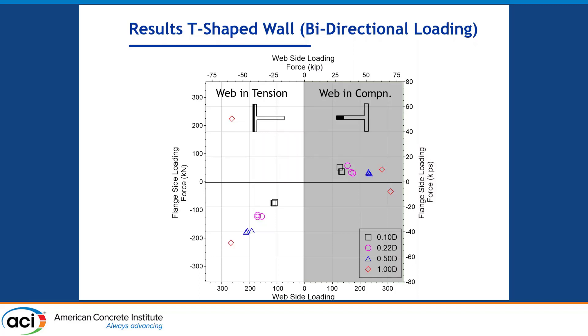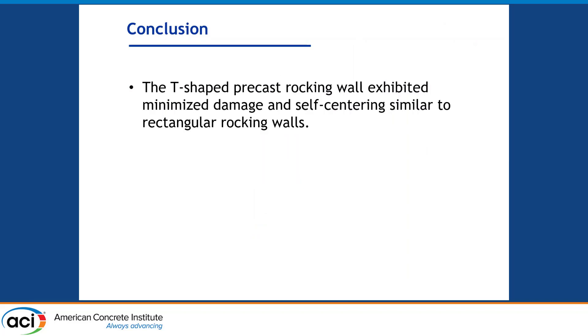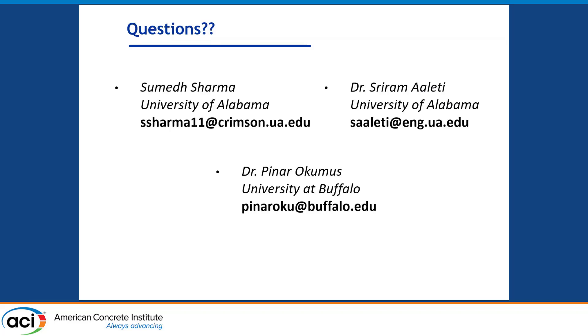This is one important aspect of bi-directional behavior to note. In conclusion, similar to rectangular rocking walls, T-shaped rocking walls also have the potential for high self-centering capacity and minimized damage, and should be promoted in newer designs and construction. Thank you. Contact details for the PIs are available for any collaboration or questions.